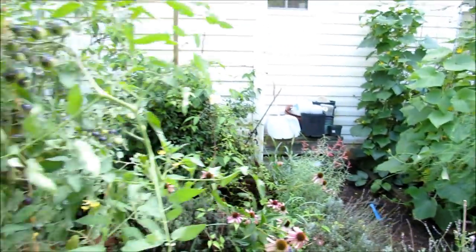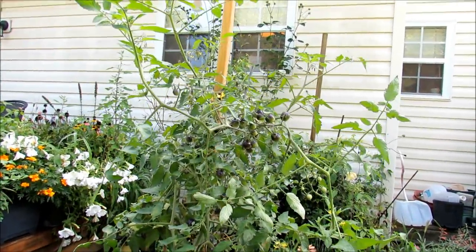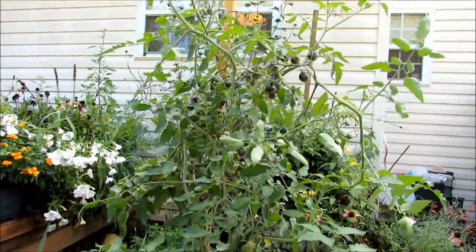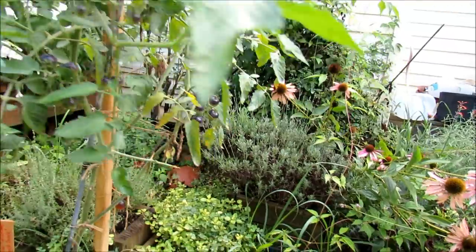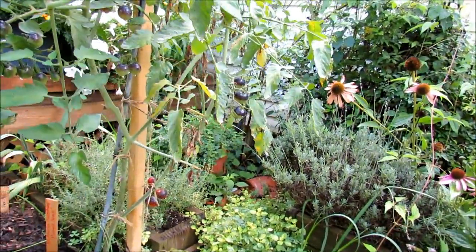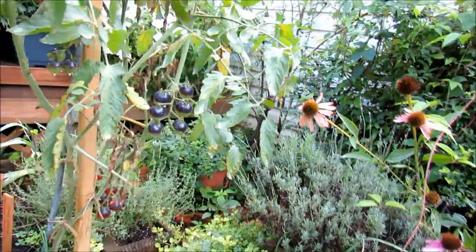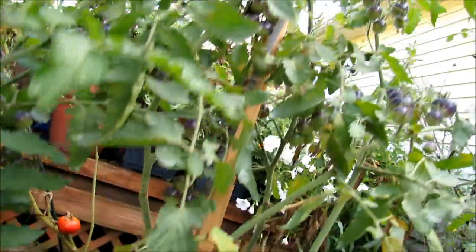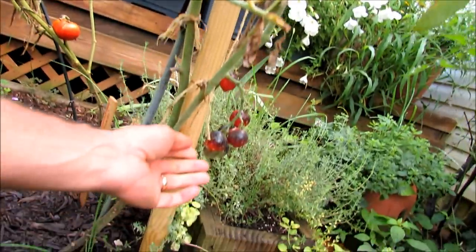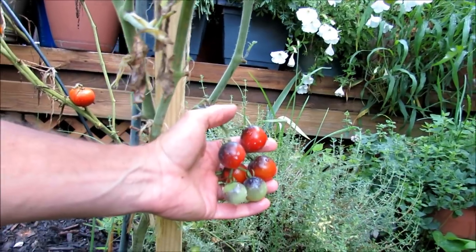Here's the cherry tomato Midnight Snack, an All-America Selections winner that I'm doing a whole series on, and it looks pretty good too. Some leaf spot and problems in there — sometimes your plants will get algae growth on the leaves depending on your area. But look at all the tomatoes — that's going to be shot in a series this week. And finally, some gorgeous tomatoes.